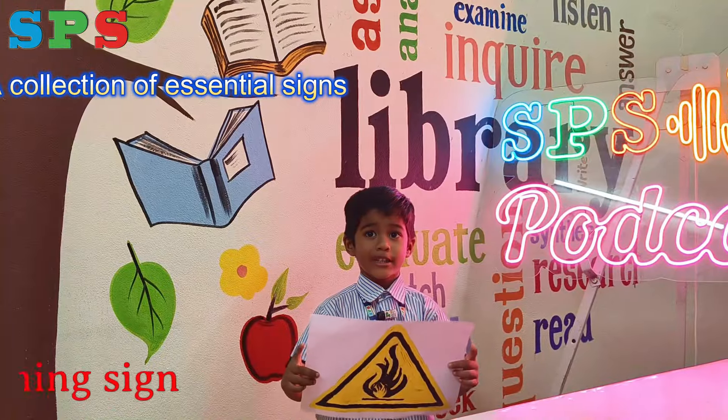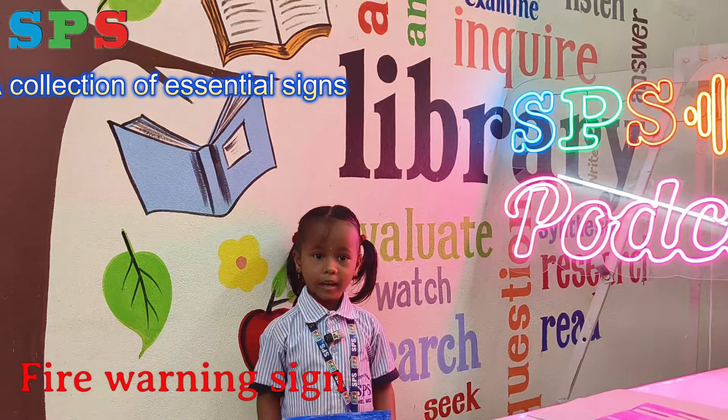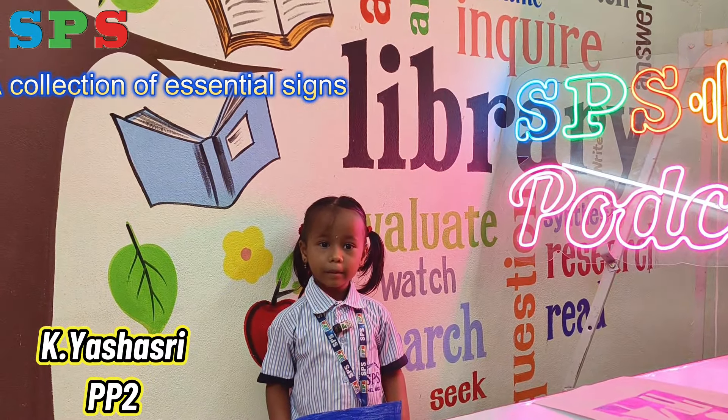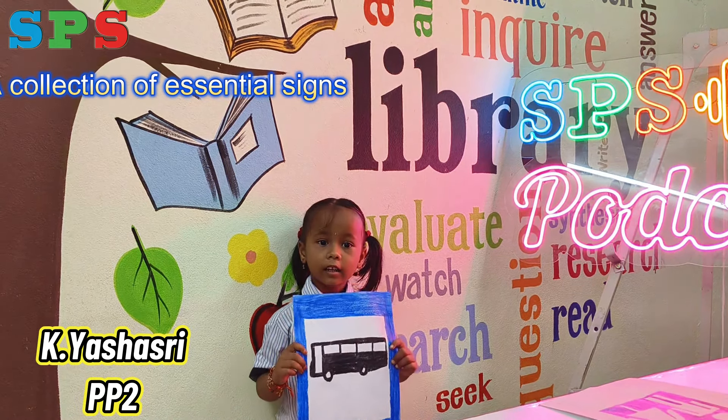This is the fire warning sign. Thank you. Hi everyone! My name is Saizwa from PP2 Adventureness. Today we learn about the bus stop sign.